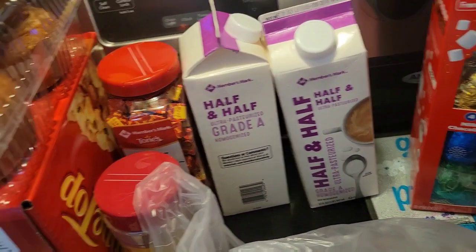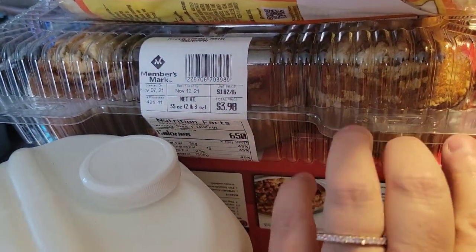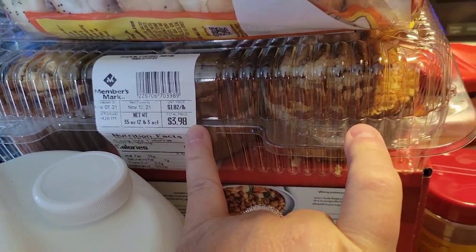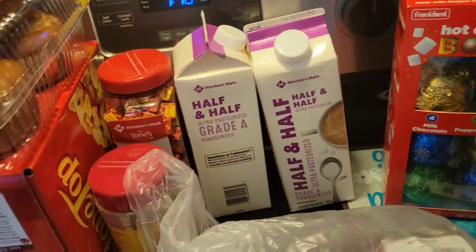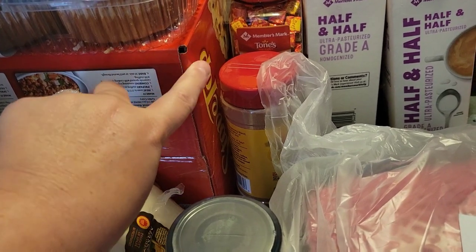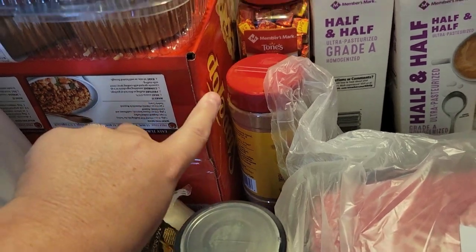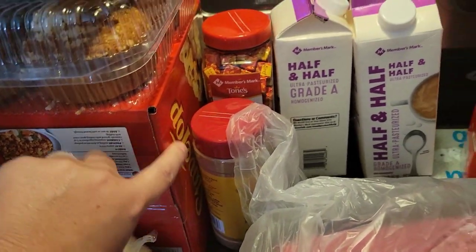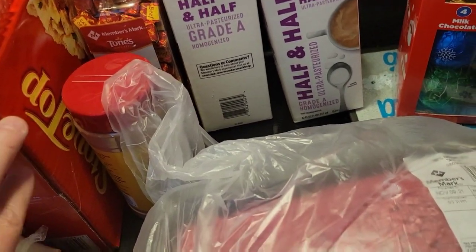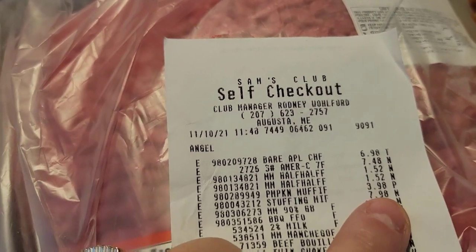I got this container of pumpkin muffins — these are a quick little go-to for breakfast, and those were $3.98. Then they ended up having more boxes of stuffing, and we like stuffing, so I picked up a big box of that to go throughout the winter. The stuffing was $7.98.